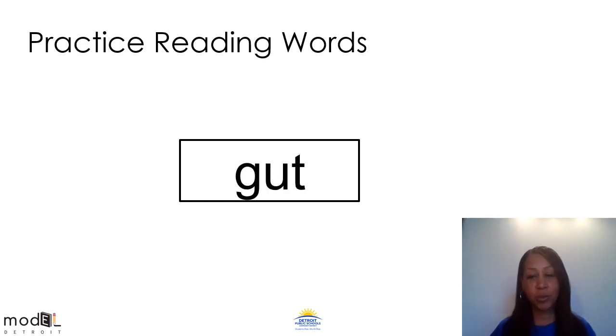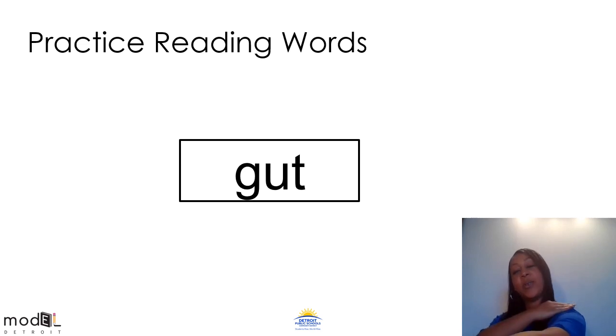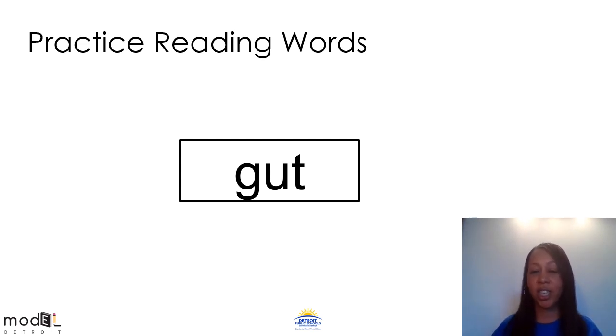We made it to our last word. Let me see if you can sound out this word with Mrs. Hodges. G, ah, tt. G, ah, tt. Gut. Everyone say gut. Let's use our arms to stretch it out nice and long. What's the first sound we hear? G, g, g. What's the second sound? Uh, uh, uh. And t, t, t. Let's do it again: g, uh, t — gut. Very good. Remember to use your strategies, whether you like it on your arm or tapping out on your fingers.